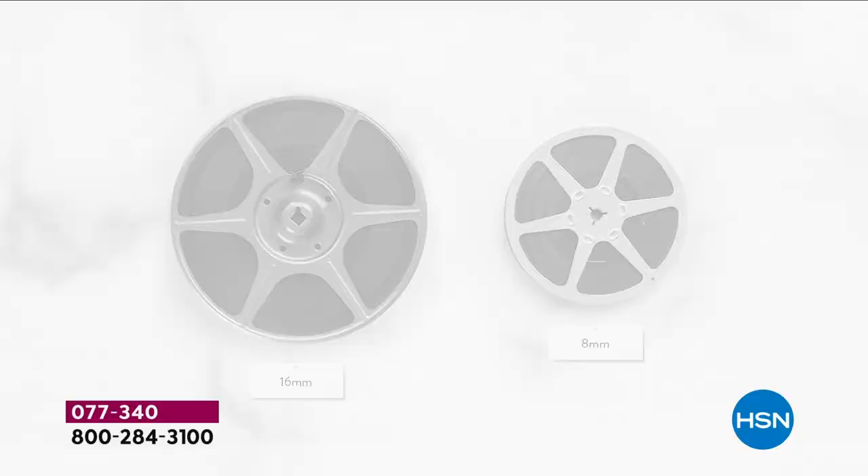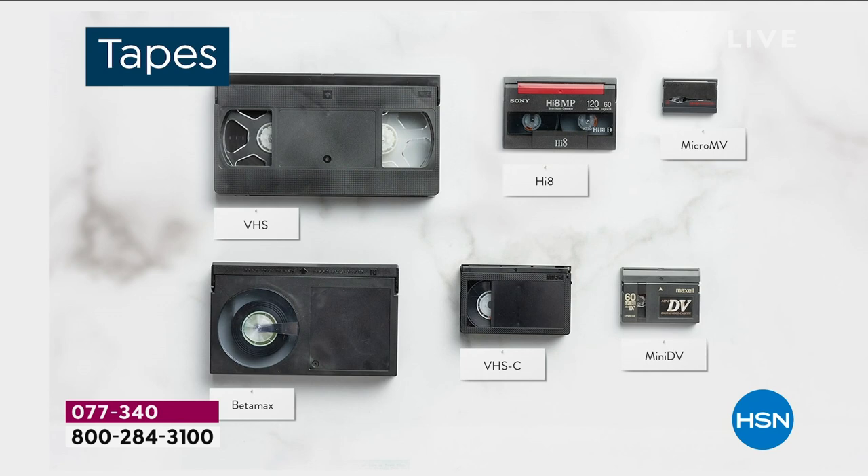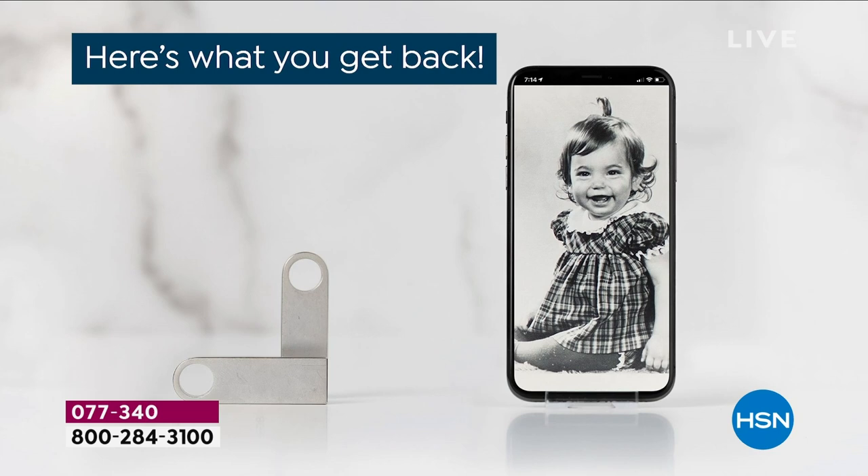You can put pictures, negatives, slides, VHS tapes, VHS-C — all of these formats — in the box. You'll get a thumb drive back. First, you'll get an email as soon as they receive your items saying they've begun digitizing. As soon as they have something digitized — maybe a few pictures and a movie — they're going to send you a link so you can start enjoying your memories before even all your originals are returned to you.